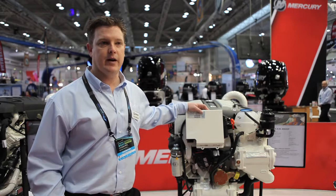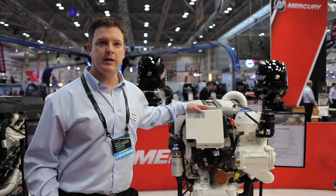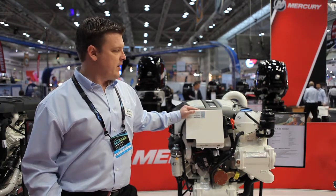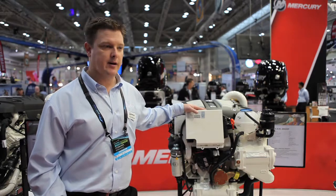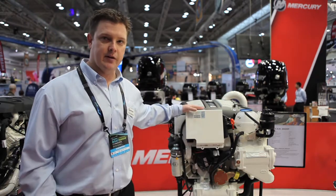The first thing that we've done is produced a tier 3 emission engine which we needed to do to sell engines in the US and Europe, and while we were producing those tier 3 engines it gave Mercury a chance to make a number of enhancements to the product. We've been selling these VW-based Mercury Diesel engines for the last couple of years.